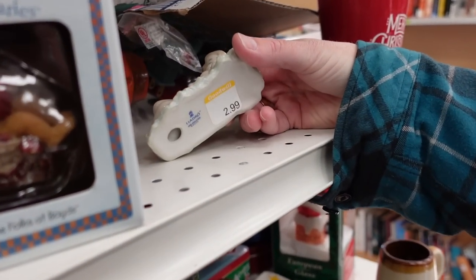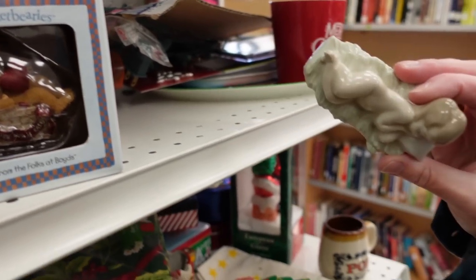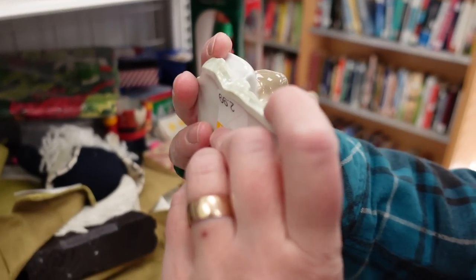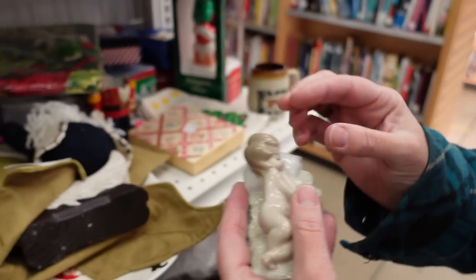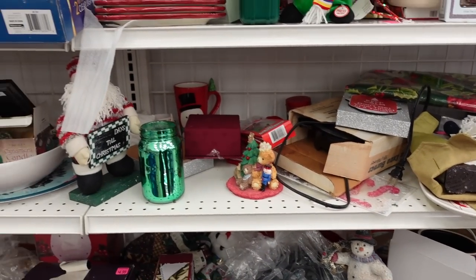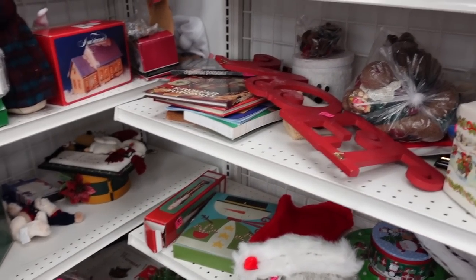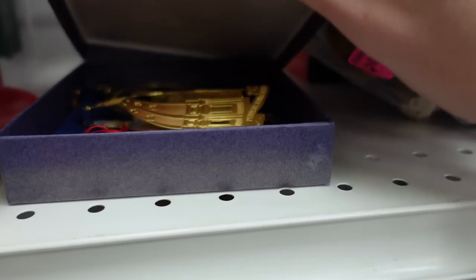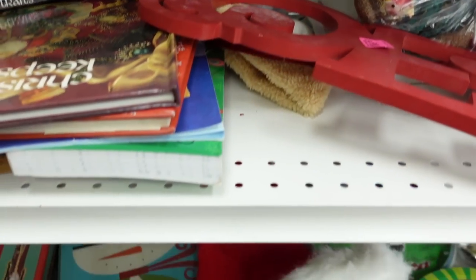Dagny just happened to spot this Yadro sitting on the shelf, which I thought was amazing for her to catch. It appears to be a little child sleeping on a pillow. They must have thought it was Jesus and part of a nativity, and that's probably why it was stuck with the Christmas items, but it was not Jesus — it was just a child sleeping. Since I had such great luck with Christmas the last time, I decided to delve a little deeper this time as well.